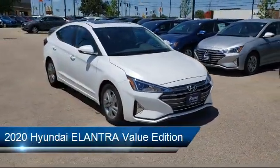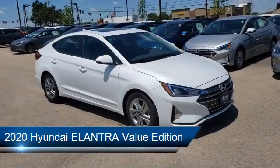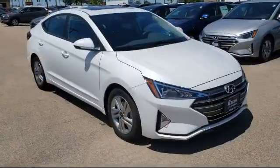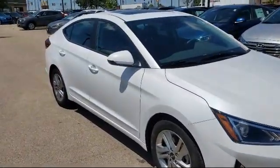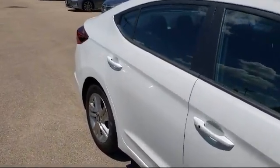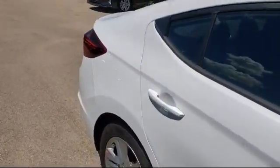It comes equipped with a leather-wrapped steering wheel, steering wheel controls, lane departure warning, MP3 player, climate control, stability control, cross-traffic alert, keyless entry, heated front seats, and lane keep assist.